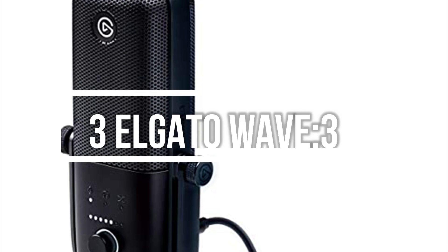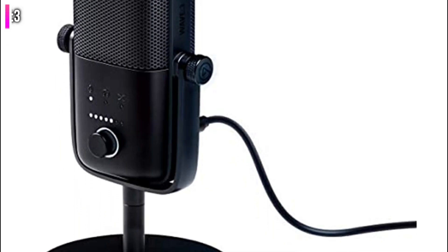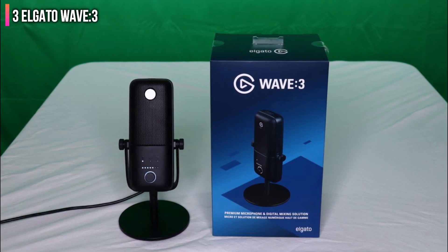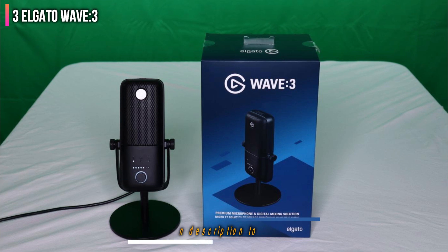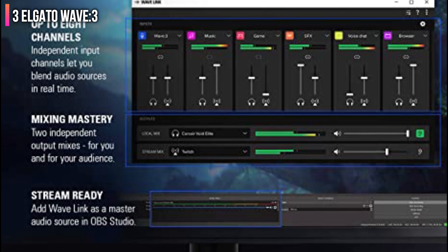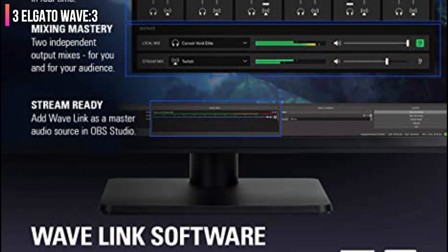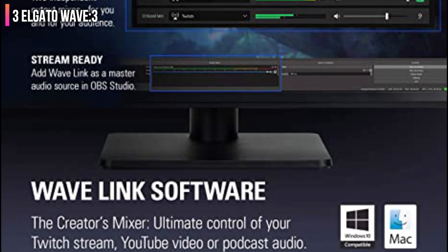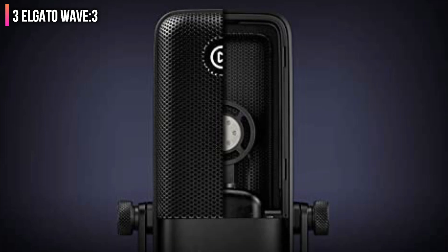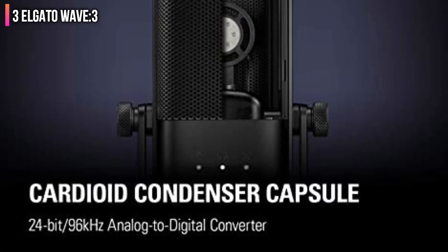Number 3 on the list is the Elgato Wave 3. If you're looking for a mainstream gaming mic that's a bit more advanced in terms of features than the Blue Yeti USB, then the Elgato Wave 3 is for you. In addition to working with the Elgato Stream Deck, this mic comes with Elgato's clip guard feature, which successfully limited audio volume during testing. Fit for Twitch streaming, YouTube compression, and high-res audio recording, the Wave 3's small build also makes it easily portable.